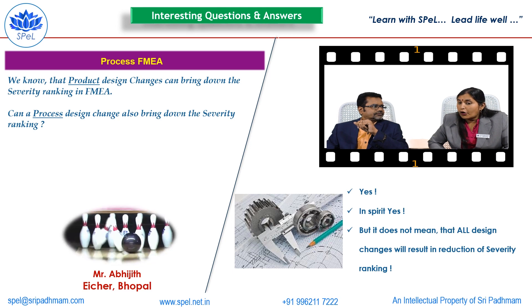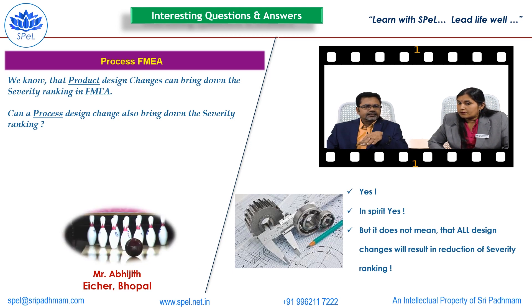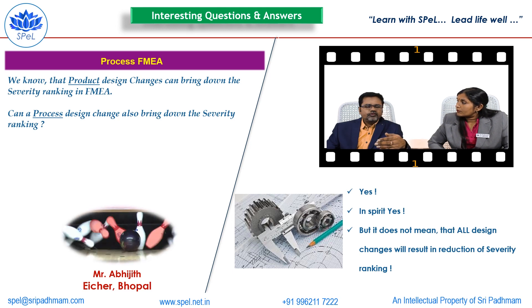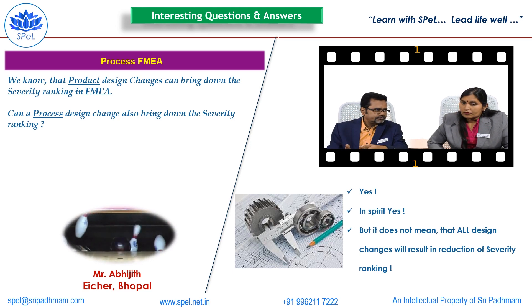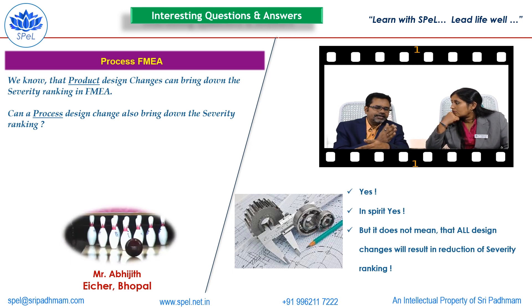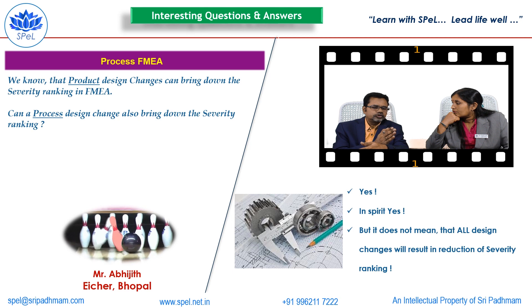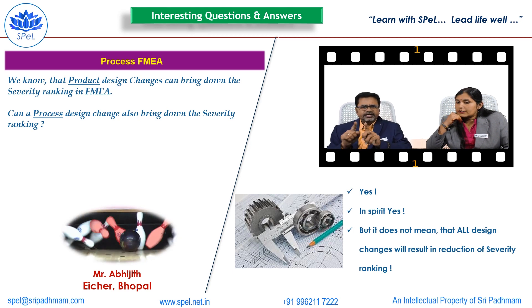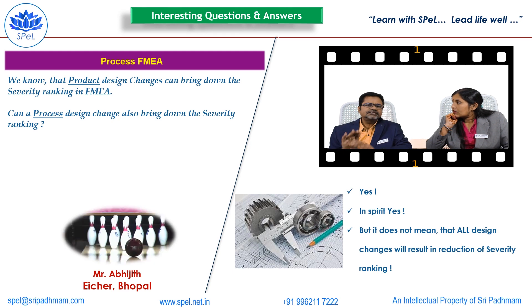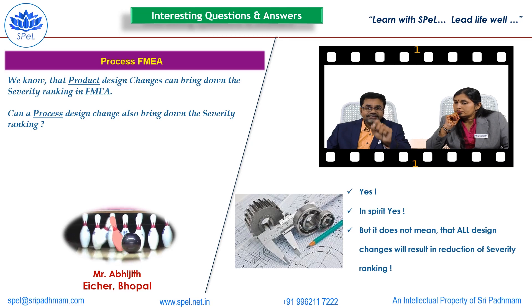The answer should be understood in this fashion: if I want to reduce my CVRT ranking, I must change the design. That change may be on the product, or that change may also be in the process. But it does not guarantee that any design change will bring down the CVRT ranking. That's how it has to be. The question is good and the answer is yes.